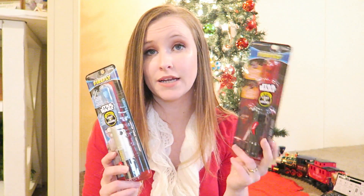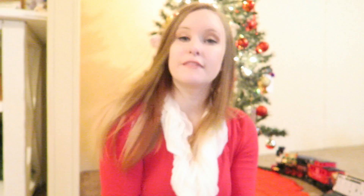We didn't do a whole lot for their stockings — we kept those very slim as well. The first thing is these little Star Wars light-up timer toothbrushes from Walmart. I got the red for Kai and the blue for Kane.